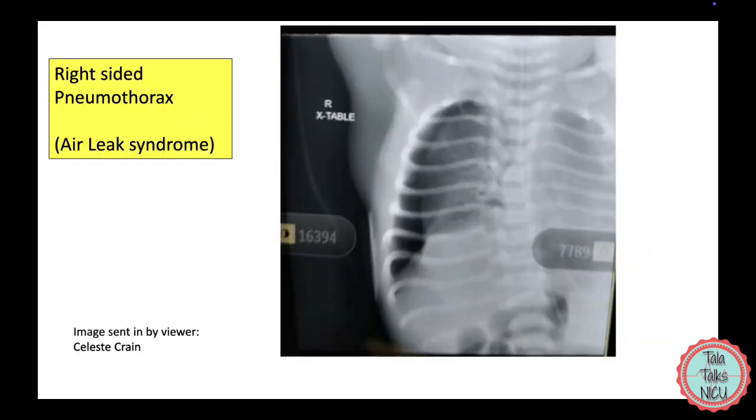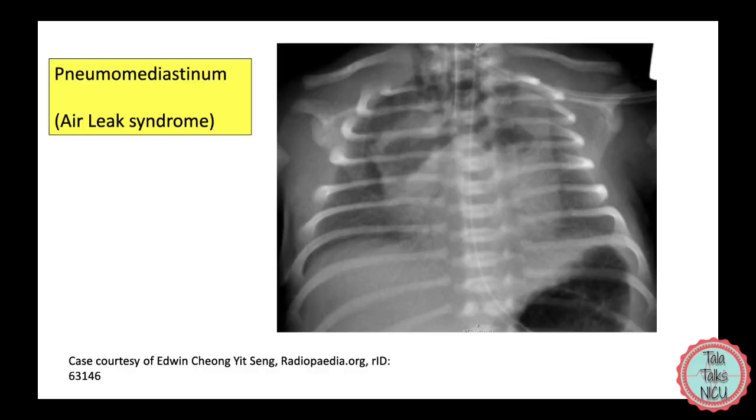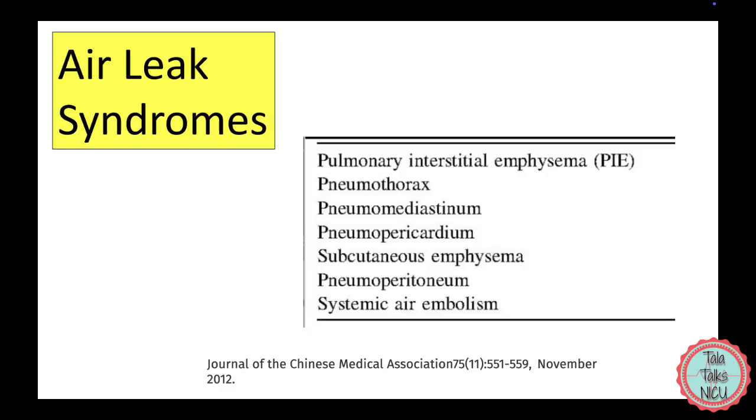For example, a pneumothorax is a type of air leak syndrome — the air has left the alveolus through a rupture in the lungs and is now collecting in the space between the chest wall and the lungs. In a pneumomediastinum, the air is collecting in the mediastinal space. You can also have a pneumopericardium where air is collecting around the heart, a pneumoperitoneum where air is collecting in the belly area, or subcutaneous emphysema where air is collecting in the skin.